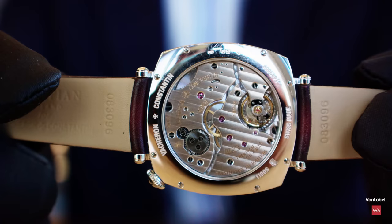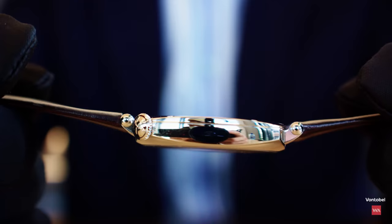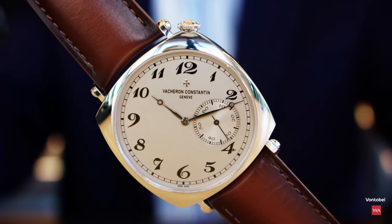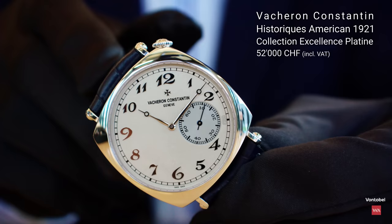Under the term 'workhorse' you might imagine something plain, but with the Poinçon de Genève you have all surfaces, côtes, bevels, and angles finished to a very noble level — it truly is a noble workhorse. These two white gold models are planned for the celebration and will not be limited. However, we also have the cherry on the cake: a very special limited edition of 100 pieces to celebrate the 100th anniversary of the American 1921.